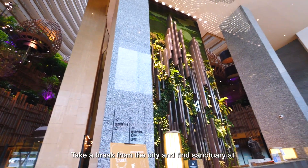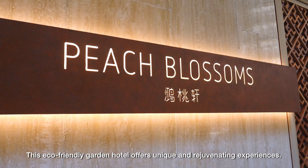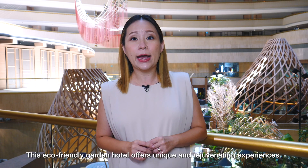Take a break from the city and find sanctuary at Park Royal Collection, Marina Bay. This eco-friendly garden hotel offers unique and rejuvenating experiences.